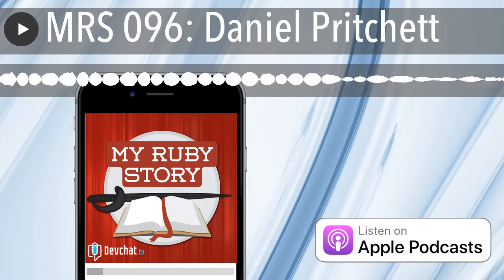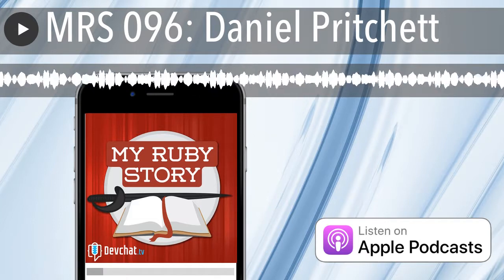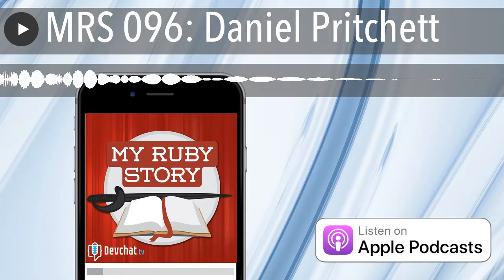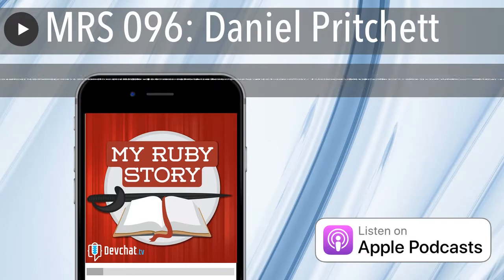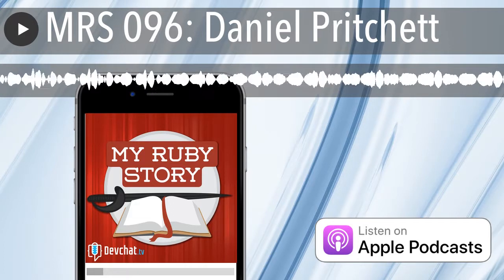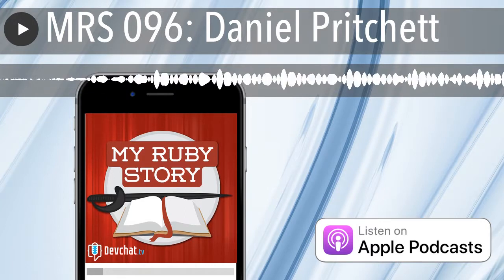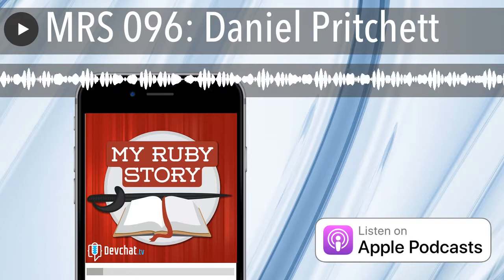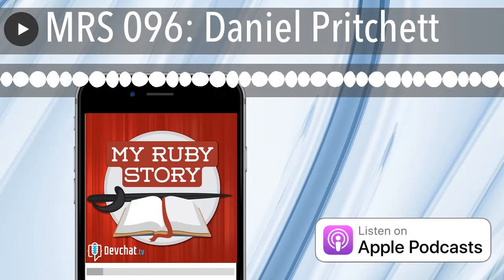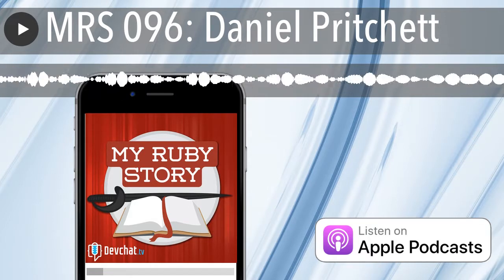One of my favorite communities to get involved with these days is the Angular community. We've had a lot of great people on Adventures in Angular over the last several years — people on the Angular core team, conference organizers, and co-hosts. Nowadays Aaron Frost is running the show, typically doing interviews at conferences. If you're looking for that connection in the Angular community, go check out myangularstory.com.